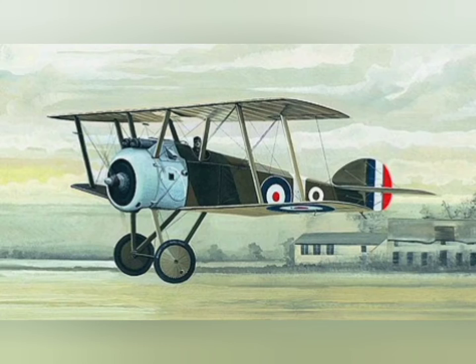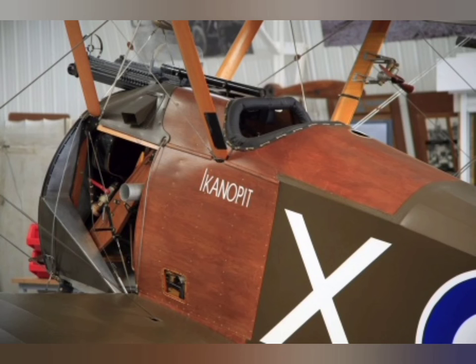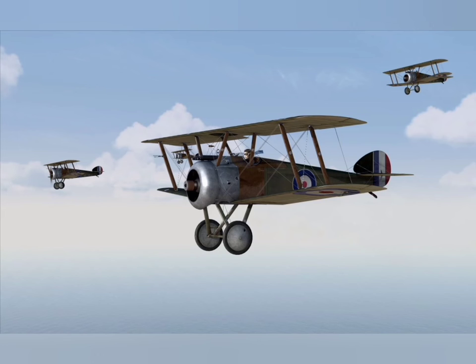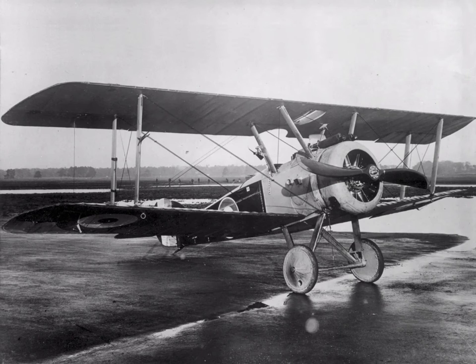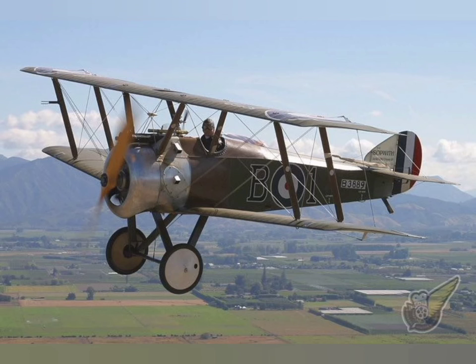An important role for the Camel was home defense. The RNAS flew Camels from East Church and Manston airfields against daylight raids by German bombers, including Gothas, from July 1917. Public outcry against the night raids and the poor response of London's defenses resulted in the RFC deciding to divert Camels that had been heading to the front lines in France to Britain for home defense.